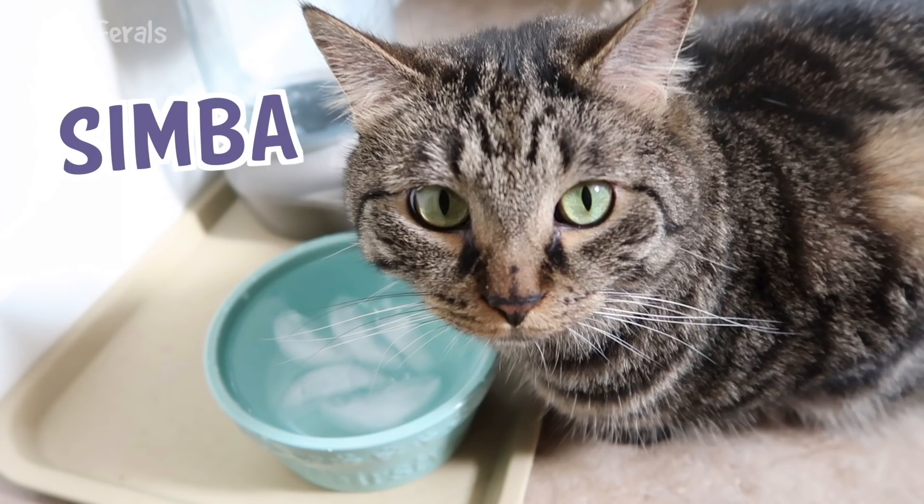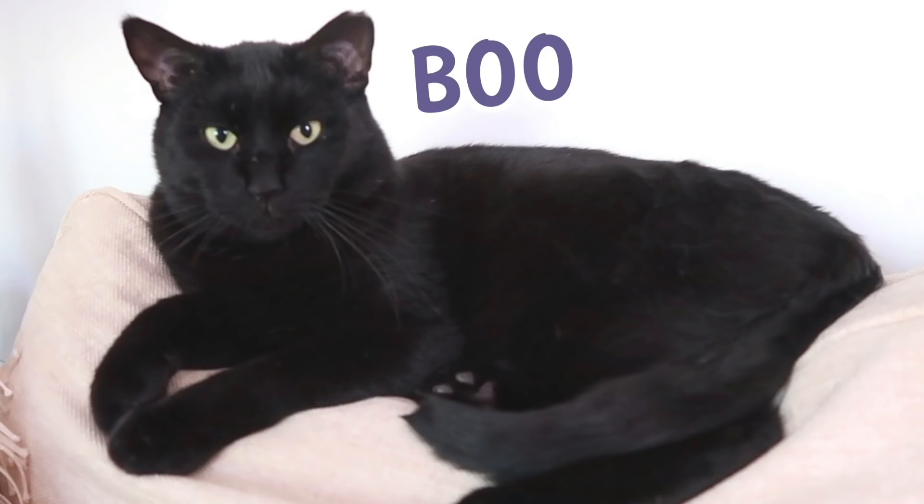Stella, Splash, Simba, Hydrox, and Boo — The Lucky Ferals.